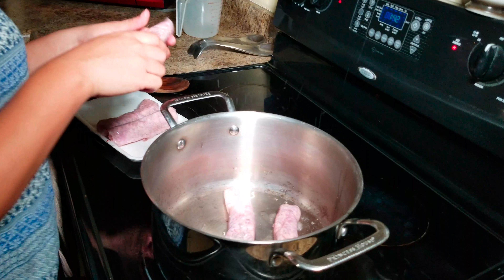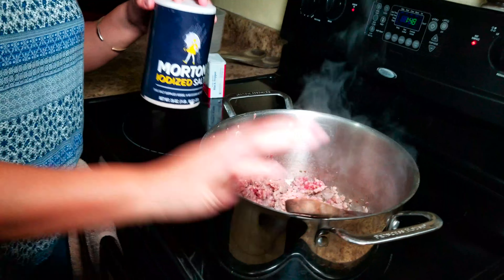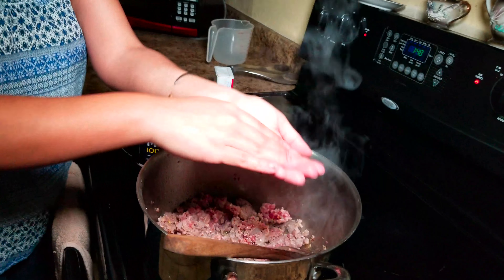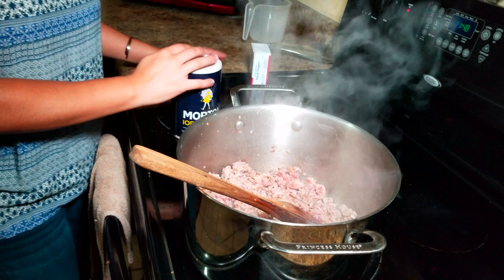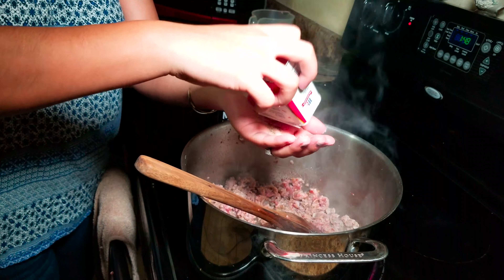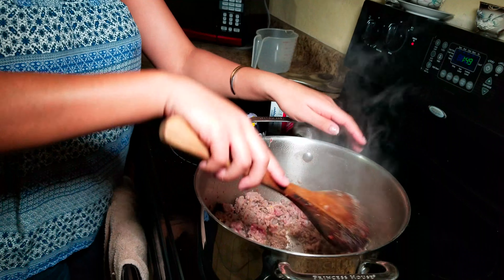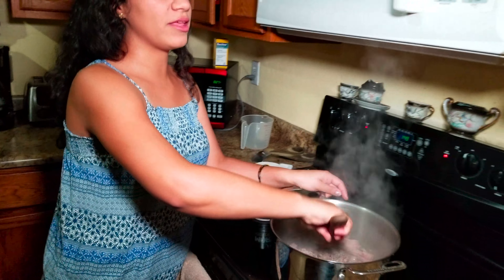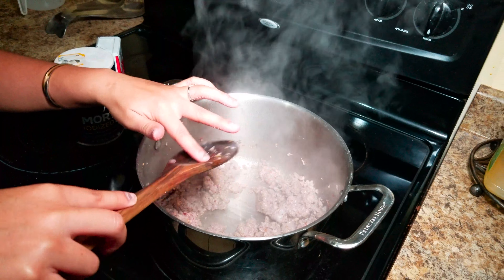I'm going to throw my sausage in there and try to chop it up. I always put seasoning in my hand first so I make sure I won't over-season. Okay, we're going to let that cook and then I'm going to add my onion.